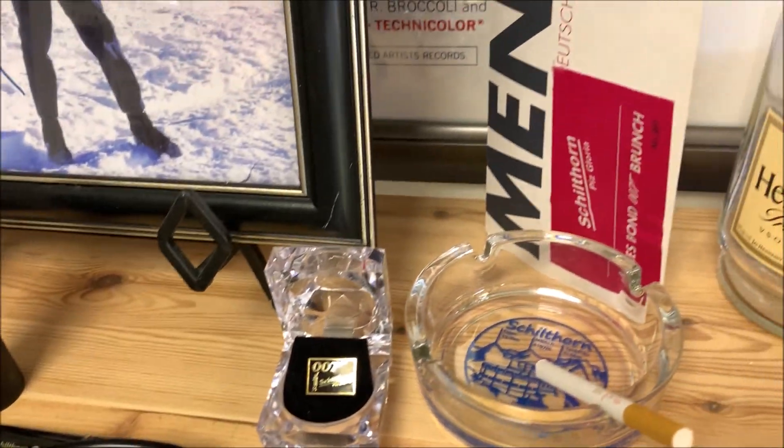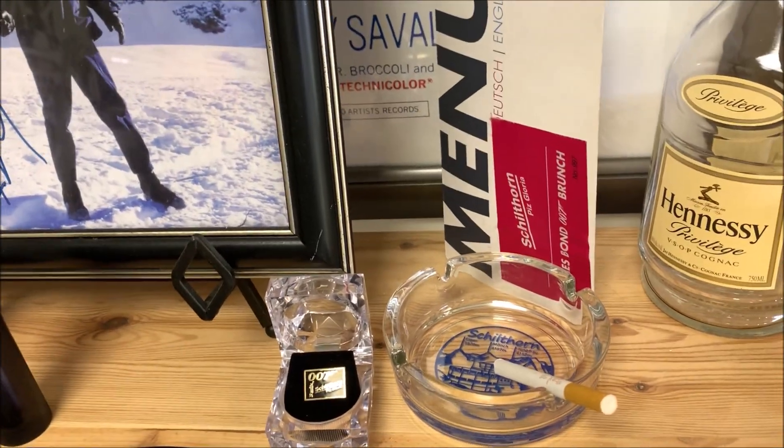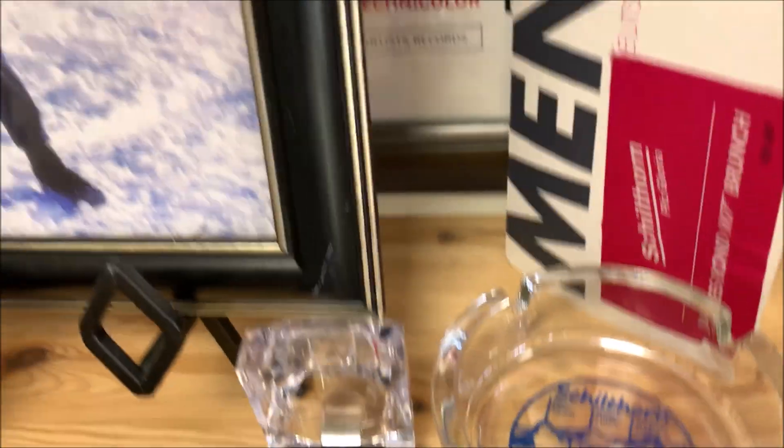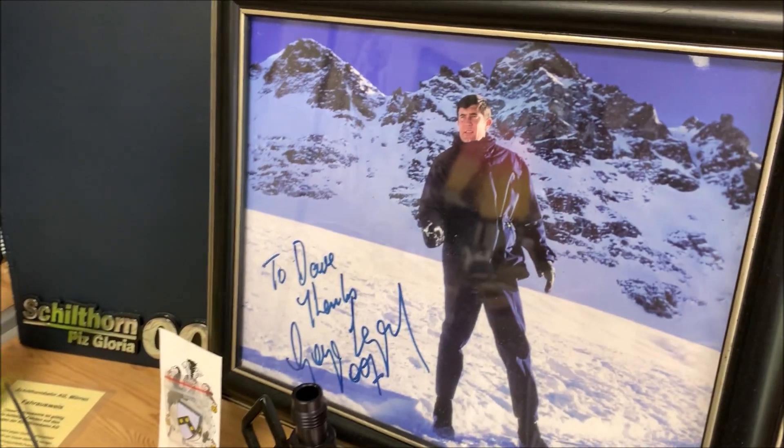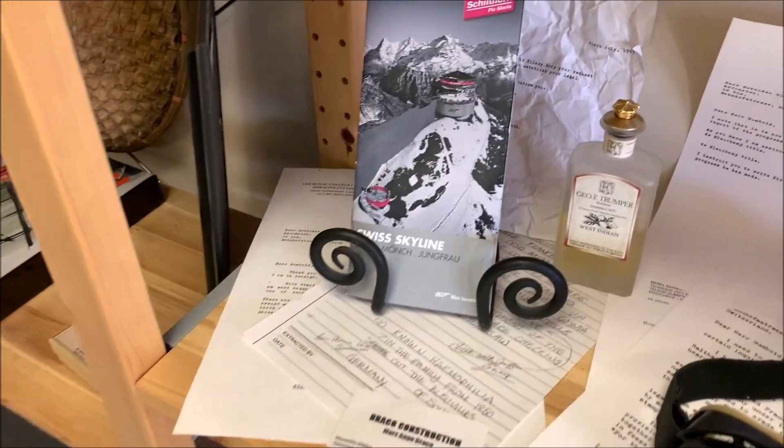We also have little bits and pieces, like the menu from the Schilthorn, Hennessy, which Bond talks about. We've got a lot of buttons. We've got a signature from George — nice guy, real, authentic.